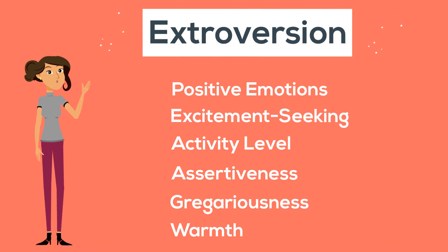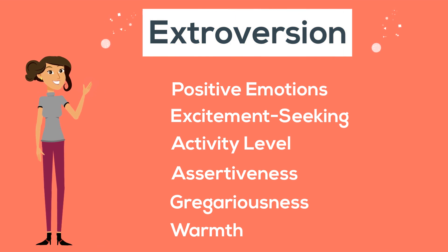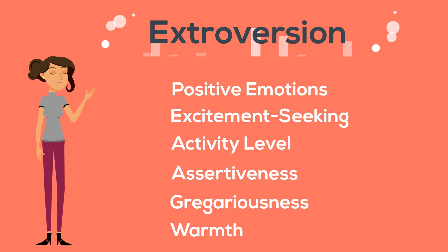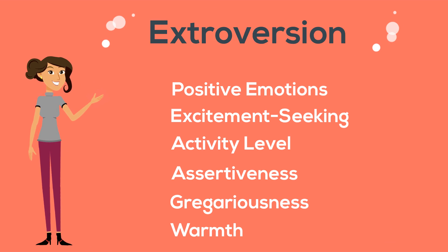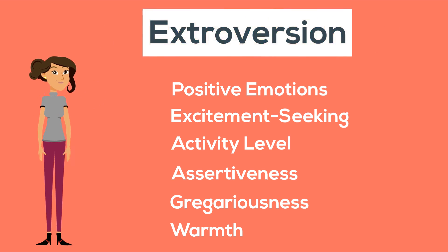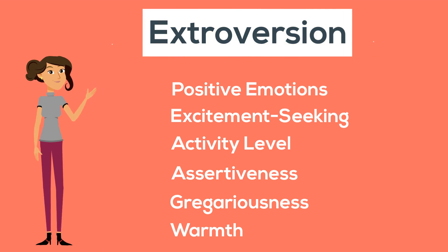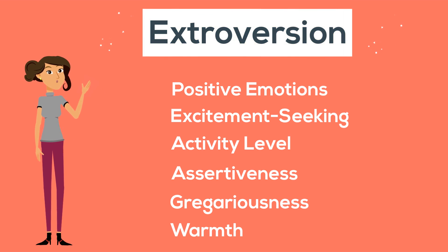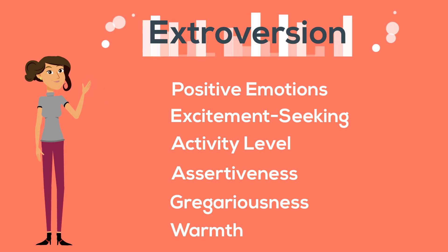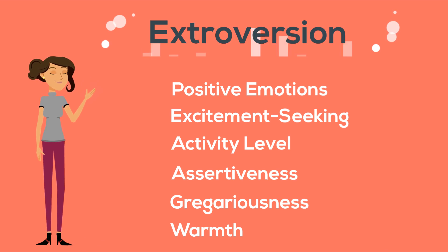Warmth refers to an individual's propensity to display positive reaction towards others and the ease with which they form friendships and bonds. High scorers find it easy to make friends and connect with people they do not know well, whereas people with lower scores find it difficult to initiate contact with strangers. This does not mean, however, that low scorers are hostile, so much as they're reticent and subdued when meeting new people.